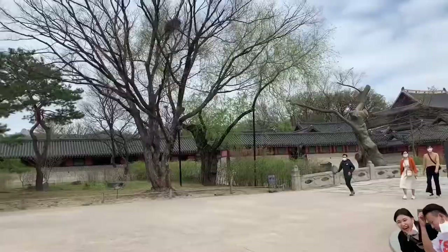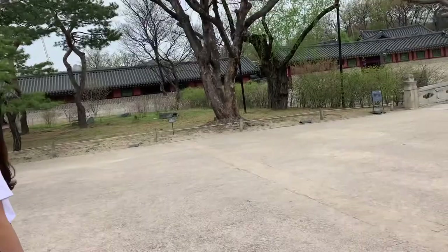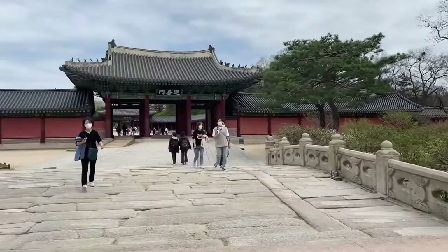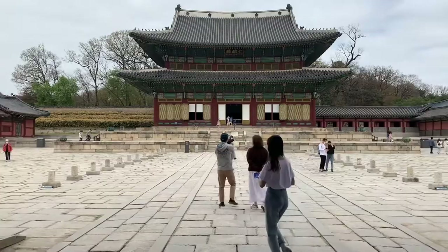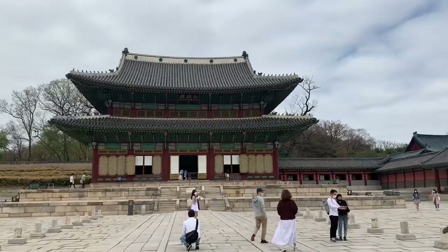We are now at Changgyeonggung Palace. We're going to walk around here and apparently there's a good section of cherry blossoms. So this is the part of the palace that is the king's residence. It's gigantic, and we're coming up on the king's residence now.